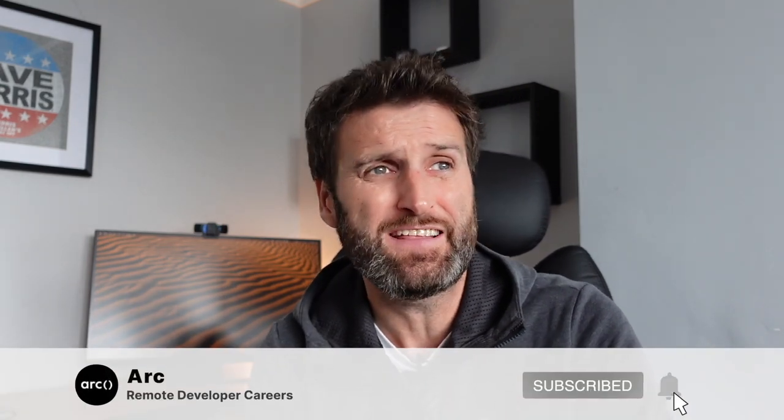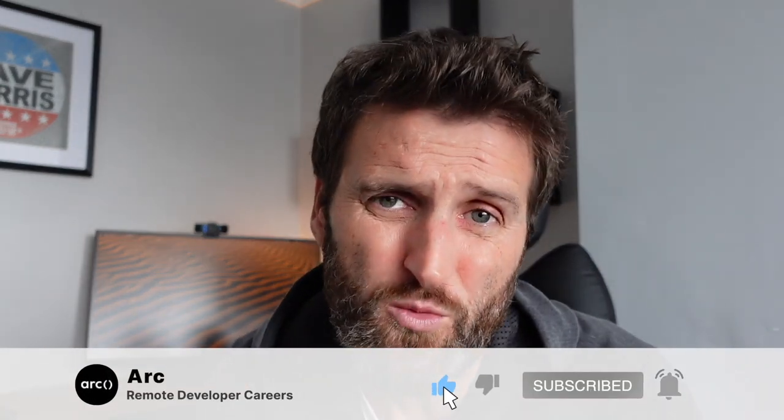Thanks for joining me for another video. I hope you're getting interviews, I hope you're getting jobs, I hope you're getting value. And as always, if you like the video, you know what to do. See you next time.